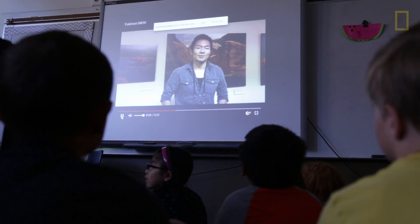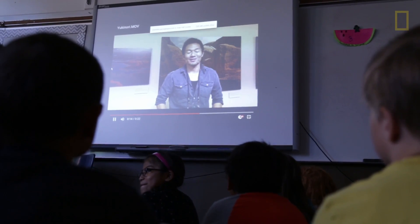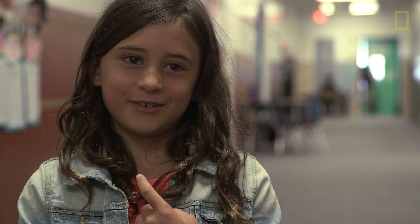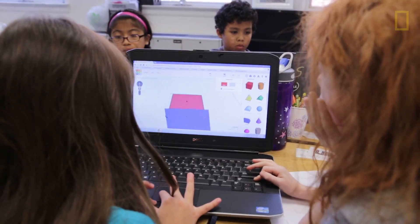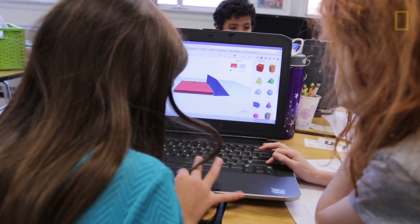The positive reinforcement that came when they presented their work to Yukonori — and they actually got a video response, a personalized video response from him. I think it was very touching for the kids because they'd made this real-world connection. I was really excited when I saw Yukonori's video. He was really impressed that we were kind of helping him.